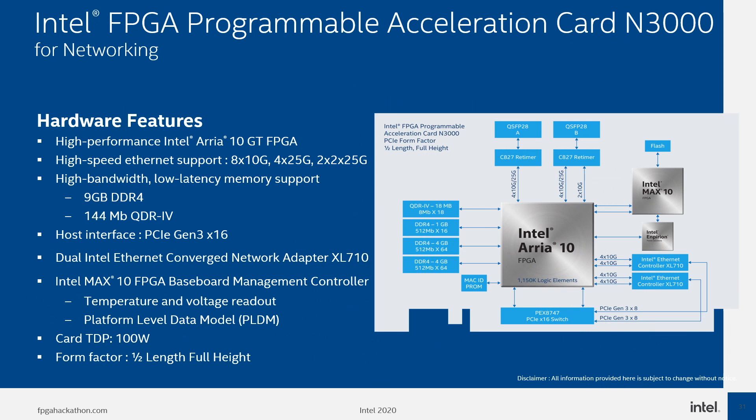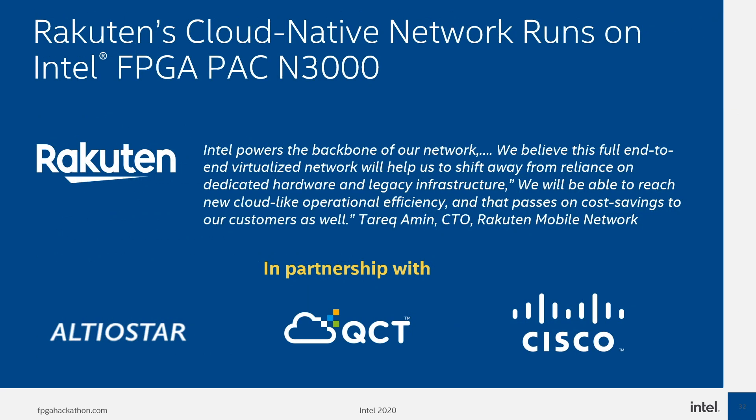PAC N3000 most notably differs from ARIA GX with the inclusion of two standard network interface chips, which help transfer network traffic to the host. Additionally, the amount of onboard memory is increased twice, and QDR4 also helps with memory latency sensitive applications. All those features allowed Rakuten to deploy PAC N3000 all over their Japanese 5G network, which is already being used by thousands of users every day.